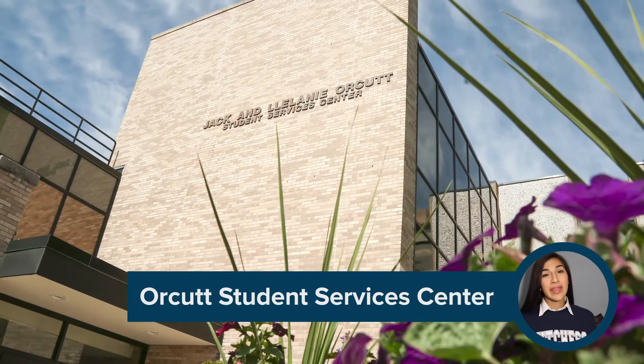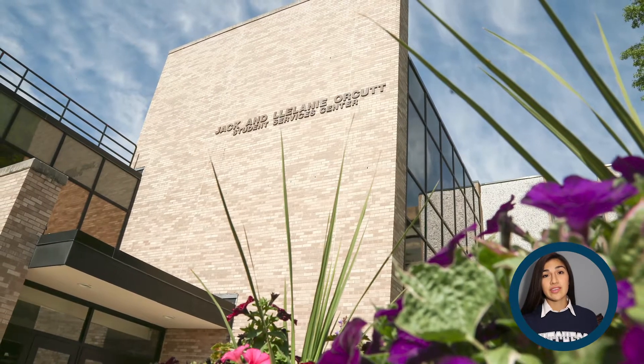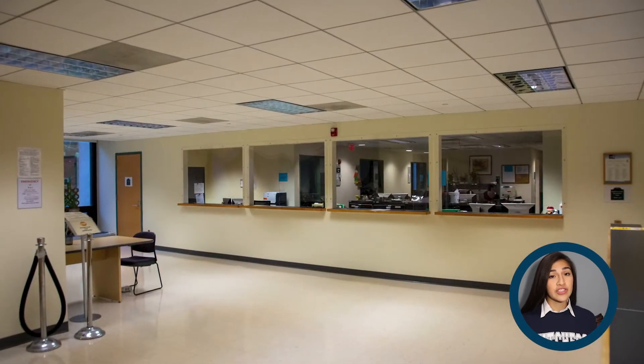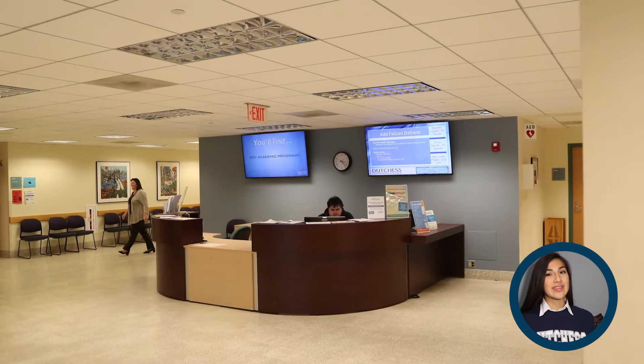Next on the main campus walkway is another building you'll come to know really well — the ORCA Student Services Center. It's where you'll find the admissions, student financial services, registration, and security offices. And the all-important ACT Center, where advisors will help you select the courses you need to stay on track. There's a welcome desk in the lobby to help guide you to the right place.